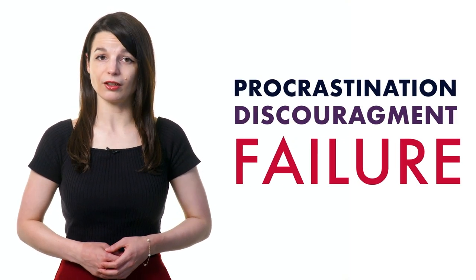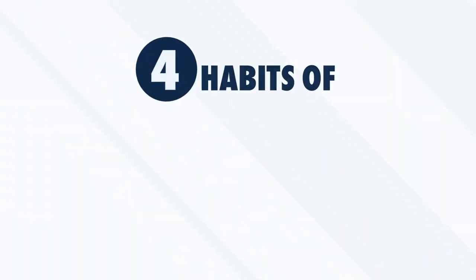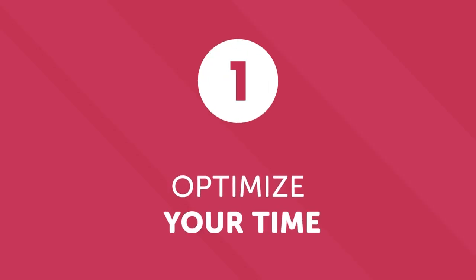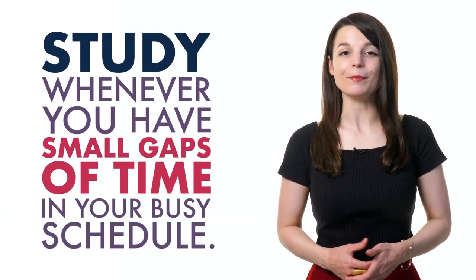When learning a new language, we sometimes have a hard time with procrastination, discouragement, or failure. But don't panic — with a good strategy you'll be able to overcome these difficulties. Are you ready to discover the four habits of successful learners? Number one: optimize your time. Dedicate time to your studies regularly, even if it's difficult. You can spread out your learning throughout the day — on the metro, on your lunch break, or while exercising. Our podcast learning format fits perfectly into your tight schedule.